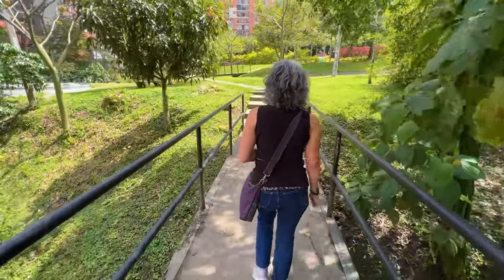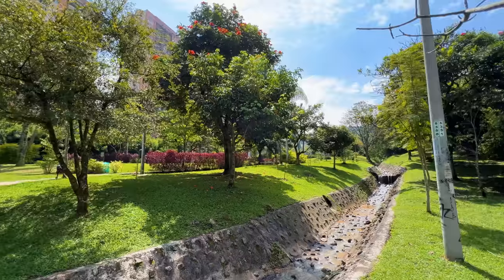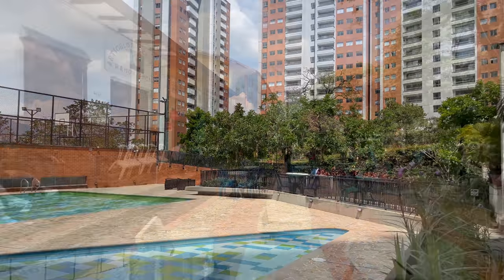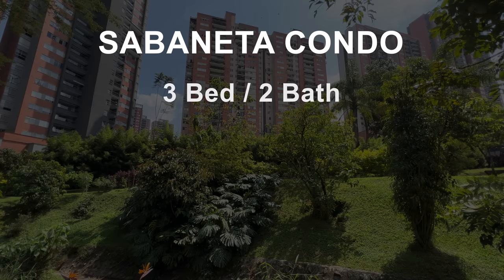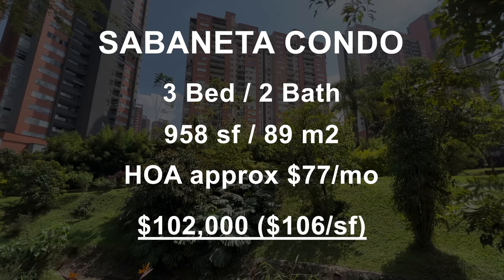I really like the location of this condo building. It's in a quiet area right across the street from an awesome park, and they're not going to develop any of that green space on the side of the mountain. The amenities were incredible and Sabaneta is such a cool community. This condo is three bedrooms, two bathrooms, with 958 square feet. The HOA is around $77 a month and they're asking $102,000, which is about $106 per square foot.